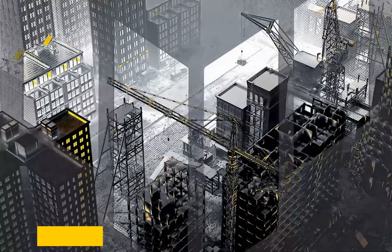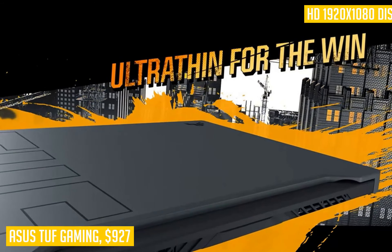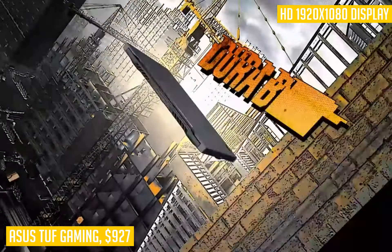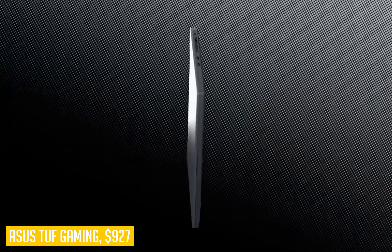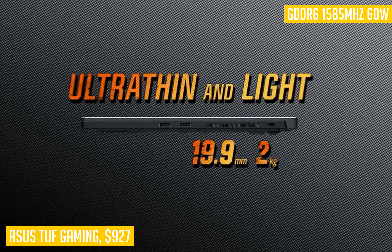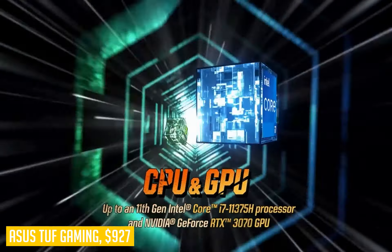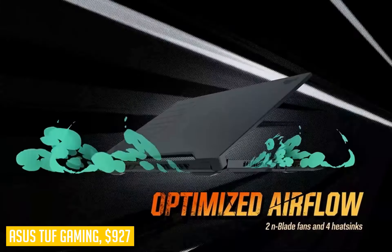Our next product is our pick for the best overall gaming laptop under $1,000: the Asus TUF Gaming. It is a very versatile gaming laptop packed with high-end features at a much more affordable price than some of its competitors. For under $1,000, you get an Intel Core i7 processor, 8GB of RAM, and a backlit keyboard, all while still coming in at just over 4 pounds. This machine also comes equipped with NVIDIA GeForce RTX 3050Ti graphics and the latest Wi-Fi 6 standard for maximum wireless speeds up to 2 gigabits per second.